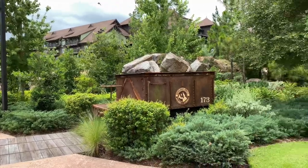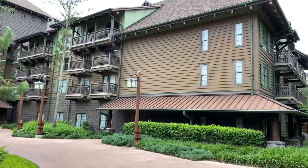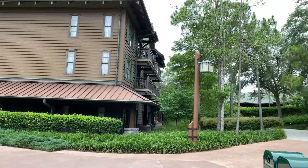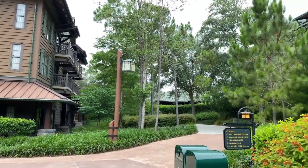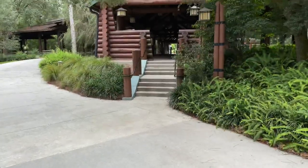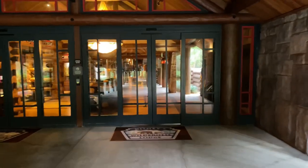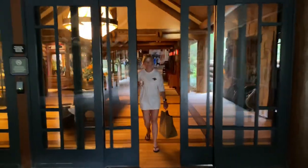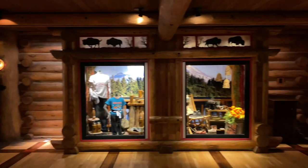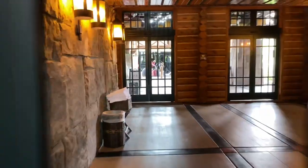Let's head back to the Boulder Ridge Cove pool area. There's that mine car again. Over to the right hand side are the Copper Creek Villas. There's the Boulder Ridge Villas again. Let's continue walking to the right hand side towards the main lobby. We're going to go up those steps and head back up this ramp into the main building through this sliding door. Over to the left hand side is the Wilderness Lodge Mercantile again, but let's continue around the corner to the left and head out these doors to go back outside.